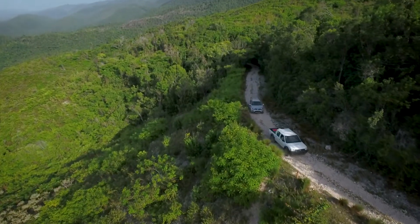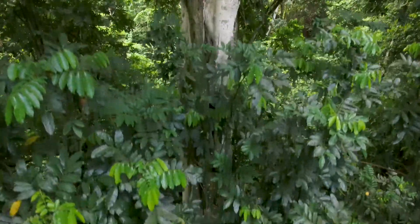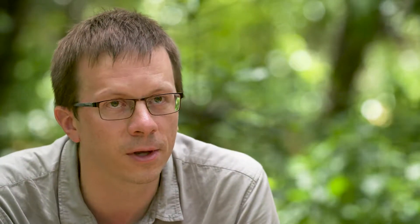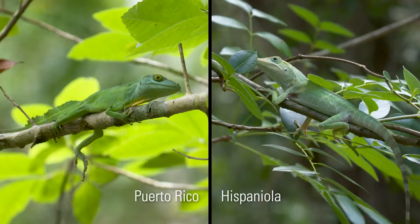If you were to go to Bono Verde, a remarkable site in the Central Dominican Republic, you'd find essentially the same thing. You're going to see trunk-ground anoles and grass-bush anoles. They look like doppelgangers — it's like a bizarro world of the anoles of Puerto Rico.